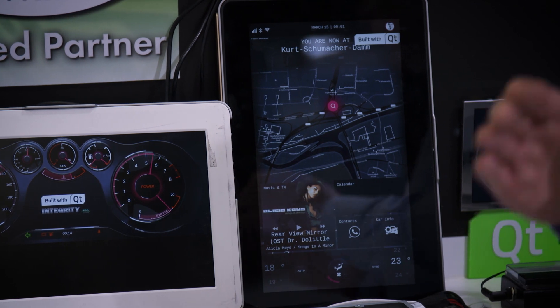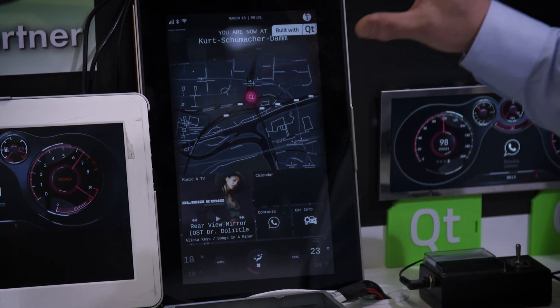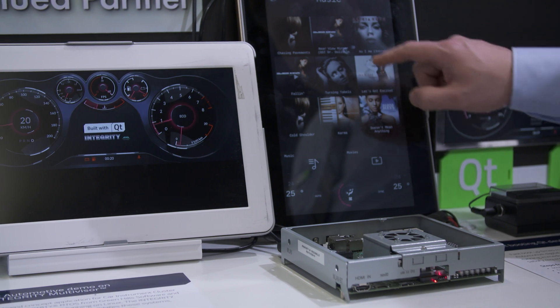When you create safety critical systems, it is essential that whatever happens in the IVI system, it cannot interfere with the safety critical features of the digital instrument cluster.